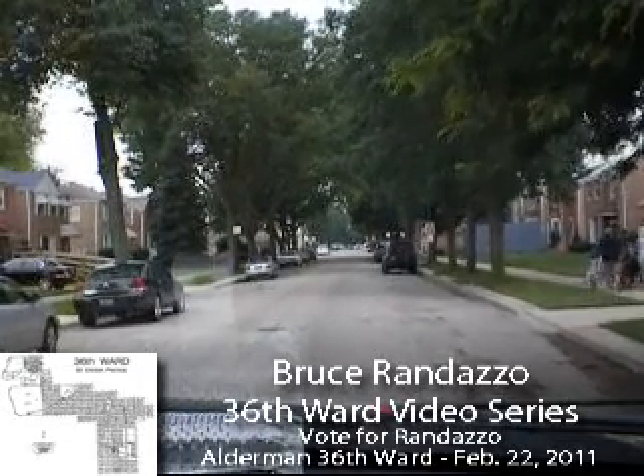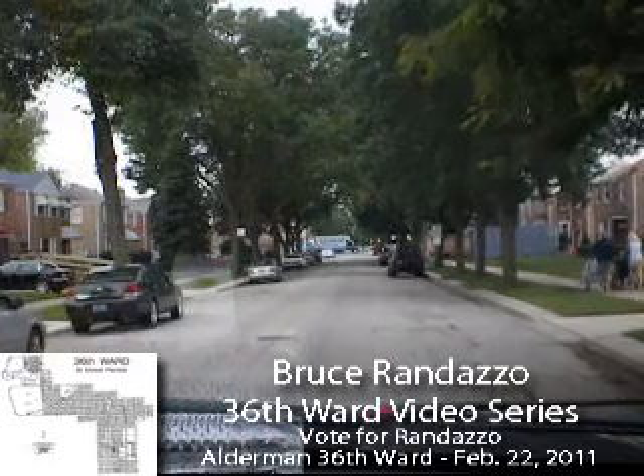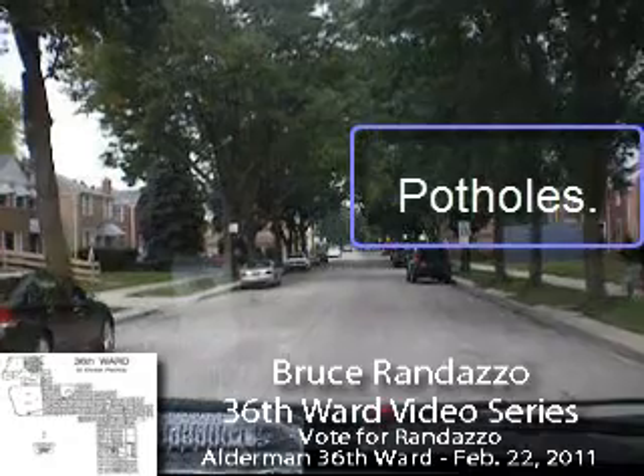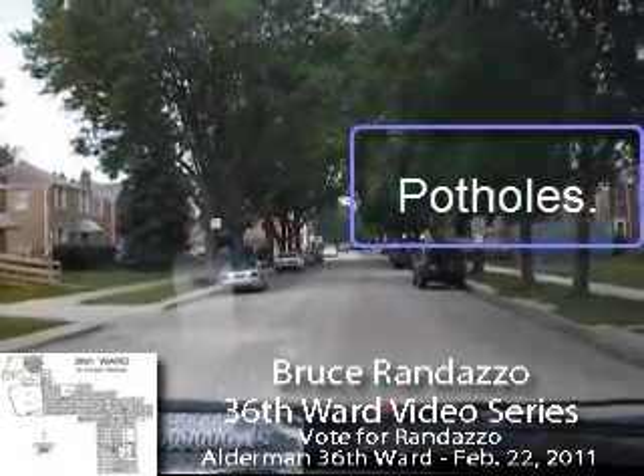Looks like something was going on here. I don't know if it was the landscaper, but it doesn't look like landscaper work. Looks like something fell from the tree — it may have been a branch during the rain.